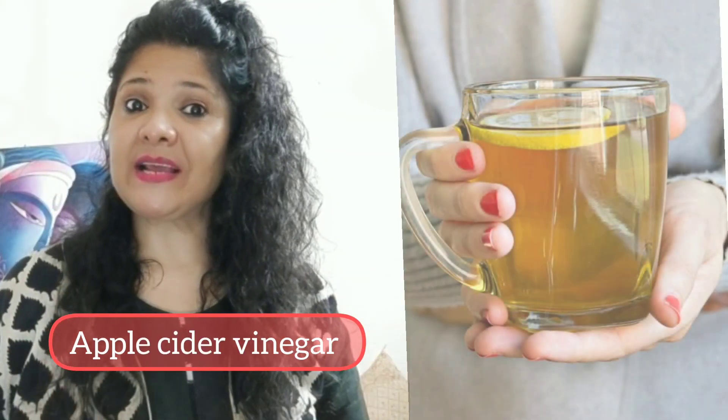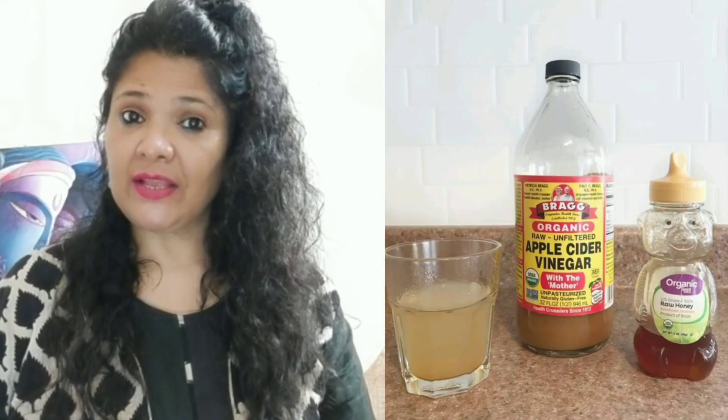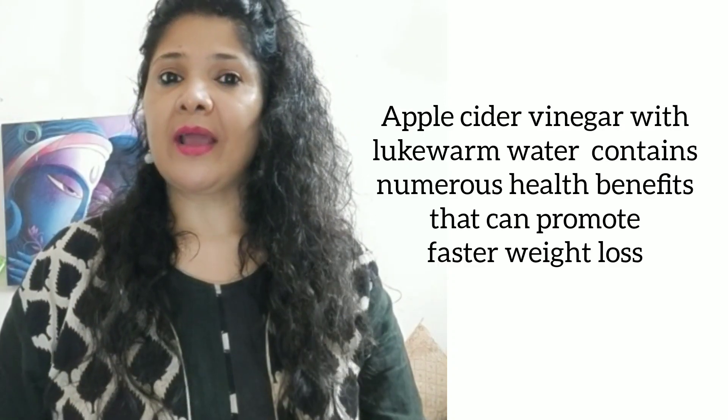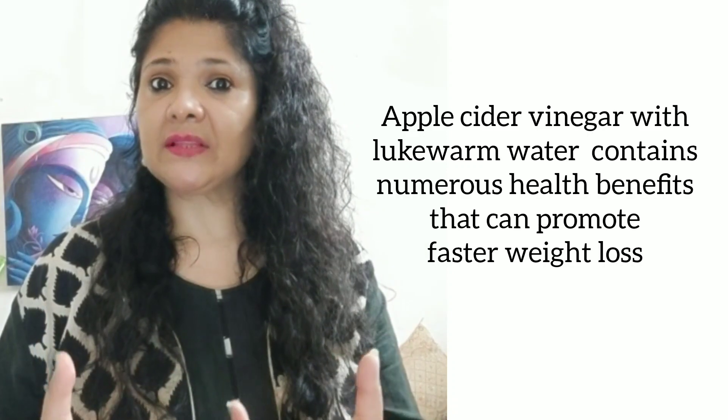The seventh is apple cider vinegar. Mix it in one glass of normal water. You can take it to reduce body fat and belly fat. Also, our metabolism rate increases, and our body's toxins get out of the body — so it detoxifies with apple cider vinegar.